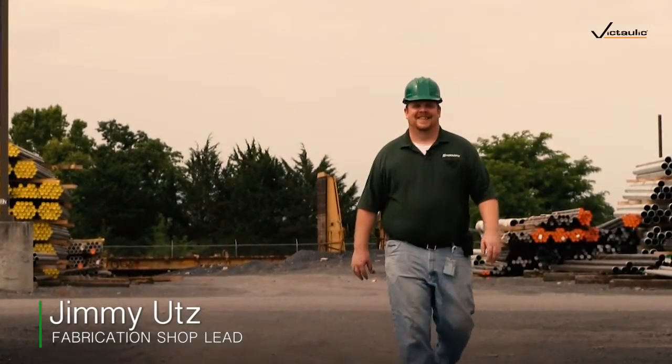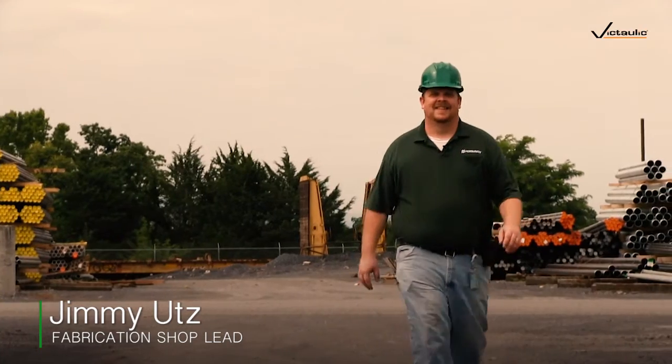My name is Jimmy Utz. I'm the fabrication shop lead. I manage all the inbound and outbound fabrication orders for the distribution center. I've been with Ferguson for 19 years and in my current position since 2010.